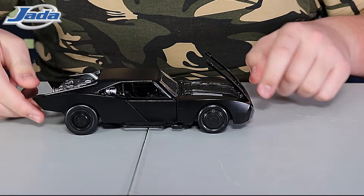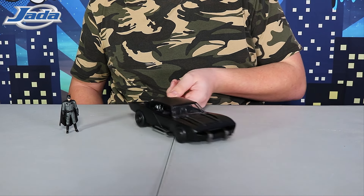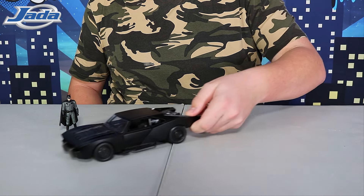This is awesome. The Batmobile is a super smooth ride with realistic rubber tyres. Batman and his Batmobile are available in stores now. Make sure to look out for more in the range. Thanks for watching everyone, bye!